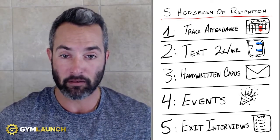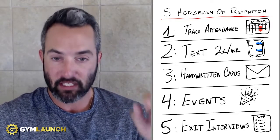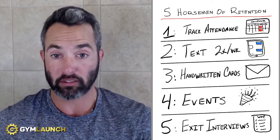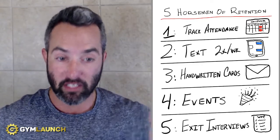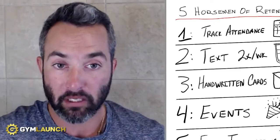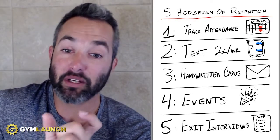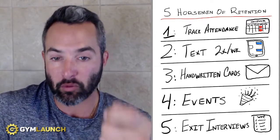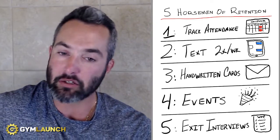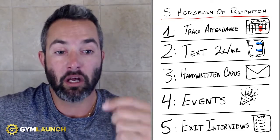Number five is exit interviews. This is really, really important. Every single one of your clients that wants to exit — you sit down, go through why they're wanting to leave, how you've failed them, and how you can help them ultimately achieve the result they want so they can stay. It gives you a chance to win them back. If you want to increase the number of exit interviews you're able to have, give people an incentive to switch to ACH — meaning instead of paying with a credit card, which they can just cancel, if they pay with ACH they have to come meet with you in order to cancel, making it harder to cancel.